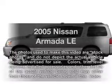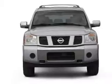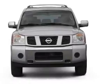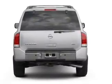Imagine yourself in this 2005 Nissan Armada. Travel the roads in style and comfort in this great vehicle with a powerful eight-cylinder engine. The powertrain includes rear-wheel drive, driven by a five-speed automatic transmission.